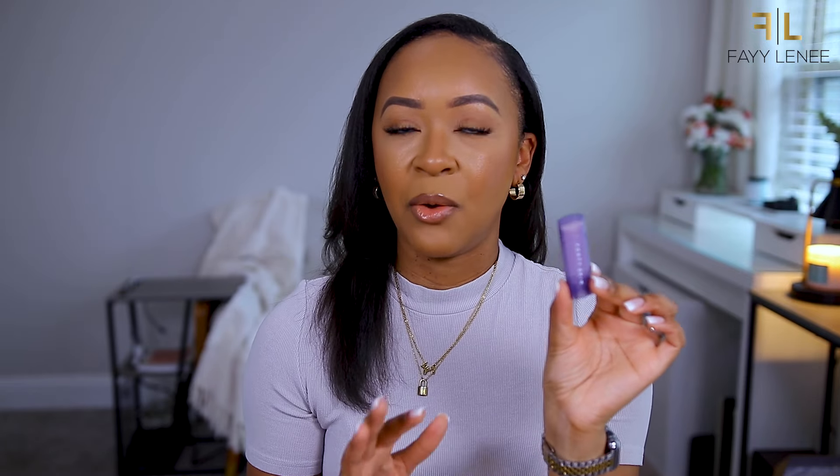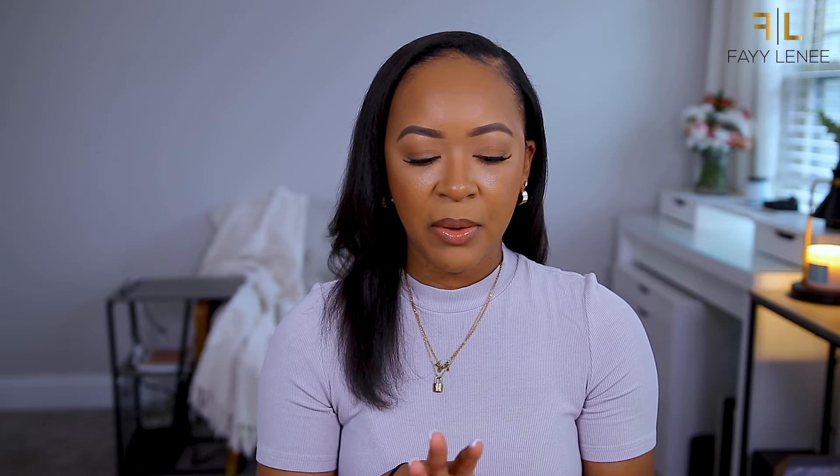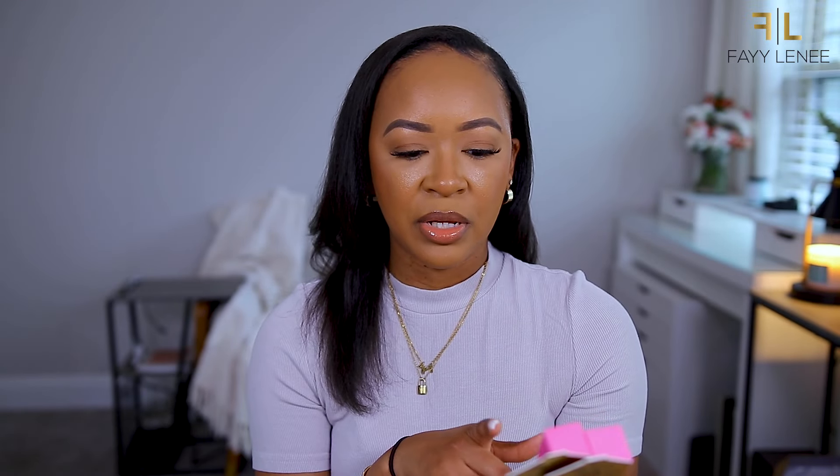Next up, a lip balm from Fenty Skin. When I saw they came out with these I was like, absolutely. It's basically like a chapstick but cuter. I just saw on the box that this is actually a cherry lip mask - I didn't realize it was cherry when I purchased it. The packaging is so cute - one thing about Fenty, the packaging is going to slay. You just twist it up like a chapstick. I tried this out when I purchased it and I do really like the formula. Small, fits in your bag, and cute to take out.